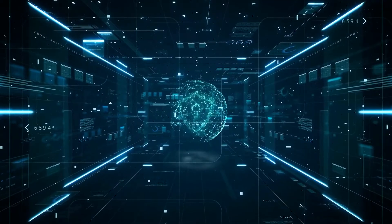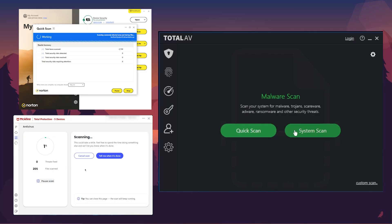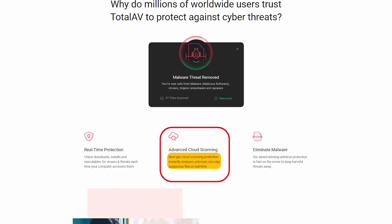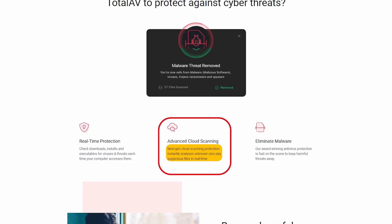However, the landscape has shifted with the creation of more sophisticated antivirus solutions. Many modern antivirus programs use smarter, more efficient real-time scanning algorithms that minimize the impact on system performance. These advancements are especially found in cloud-based antivirus solutions, which offload much of the scanning workload to remote servers, reducing the strain on your devices.